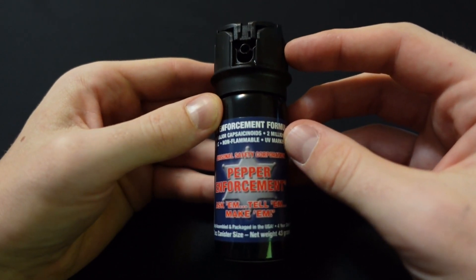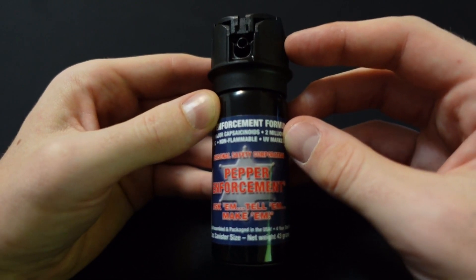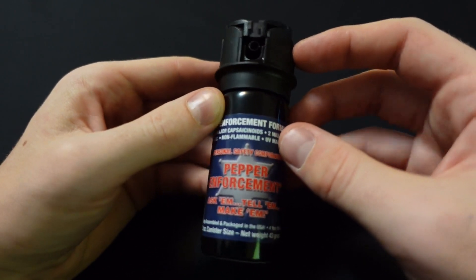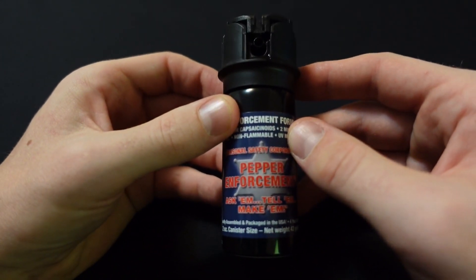If you want to see more good everyday carry pepper sprays, click the link down below in the description and give me a like and a subscribe. It helps get this video in front of more people, helps the channel out, and keeps me motivated. Thanks for watching.